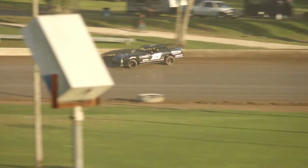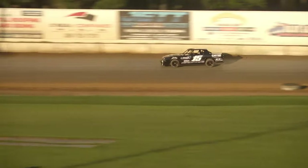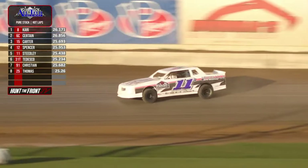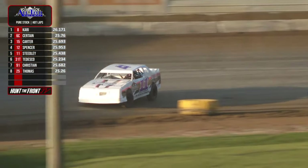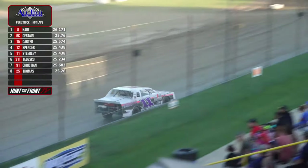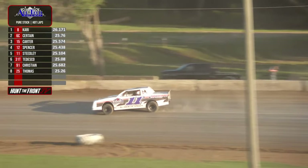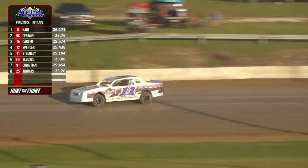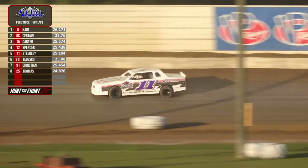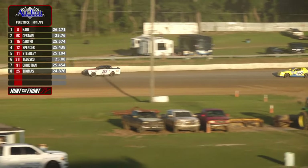Right now on your screen we're watching the All Tech Raceway Pure Stocks. Don Carey on the track, the 08, and down the back straightaway looks like Jamie Carter — there's the 11 of Quinton Steedley. Quinton, a High Springs, Florida native. Hot laps underway for the Pure Stock Division. Still watching Quinton Steedley, car number 11. Don Carey right now with the fastest lap, and we've got a caution on the speedway — looks like the 31 of Joseph Tedesco will bring out the caution.